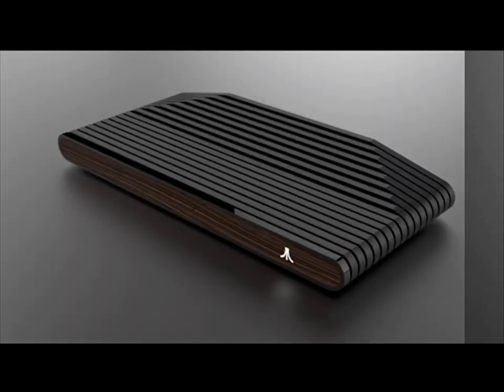Creating a console that plays both retro games and more modern titles — even if they only turn out to be Android-based — is certainly a bold move given the failure of most micro-consoles. The Nintendo Mini succeeded, in part, due to its simplicity and cheap price, both of which would be difficult in a more capable console.